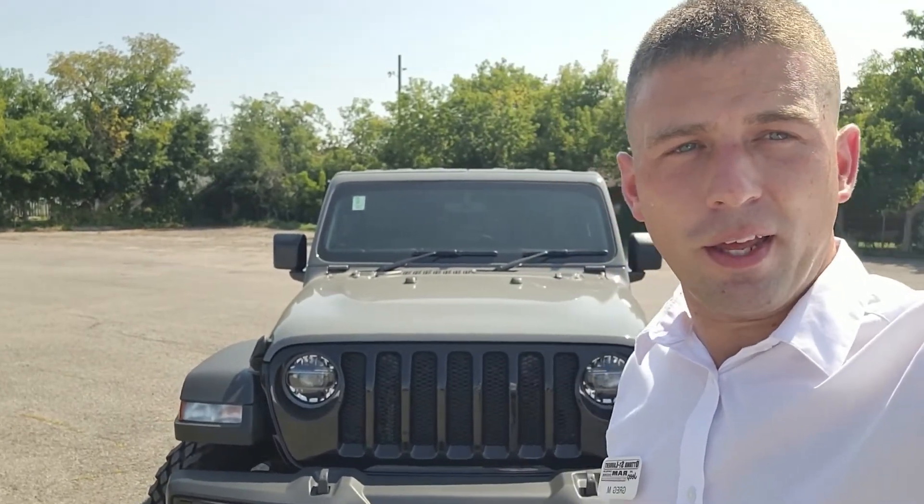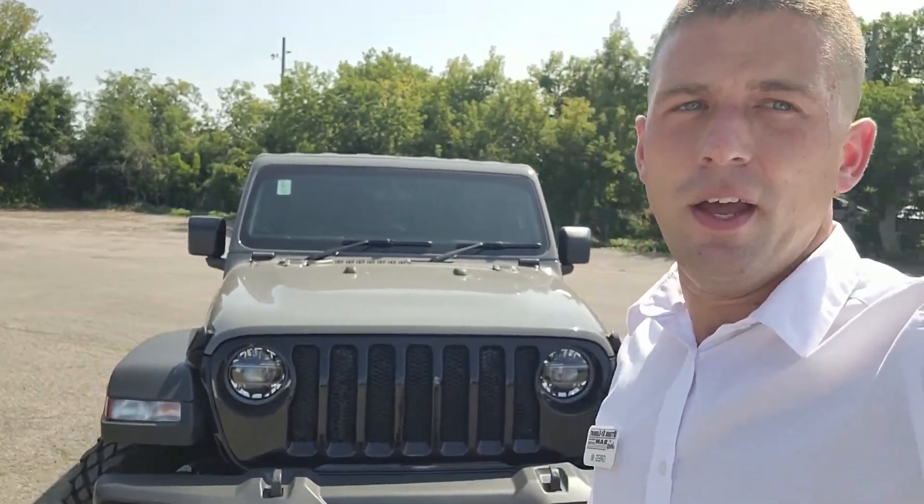With financing from $325 bi-weekly, leasing from $289 bi-weekly, this thing's not going to last. For the best selection and the best prices in Ottawa, come to 900 St. Laurent Boulevard — St. Laurent Jeep and Ram.